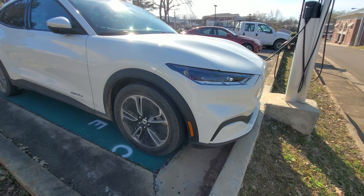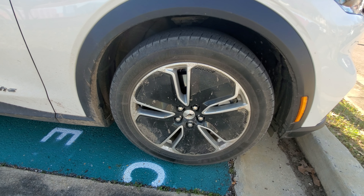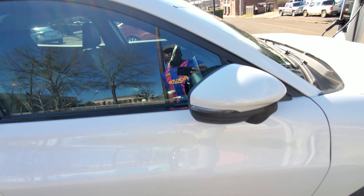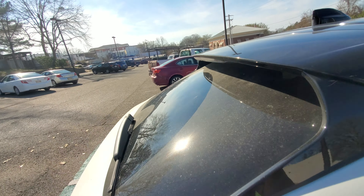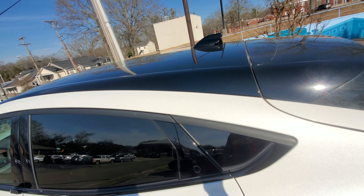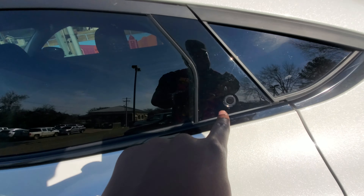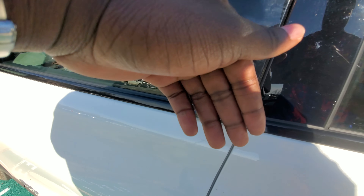These are the tires — Michelin Total Performance tires, nice. I think I would say — I don't know if that's a panoramic roof over here. No, okay, it's not panoramic, it's just a normal rooftop. And yeah, you got the camera over here — or is that the lock button? Yeah, that's a lock button.